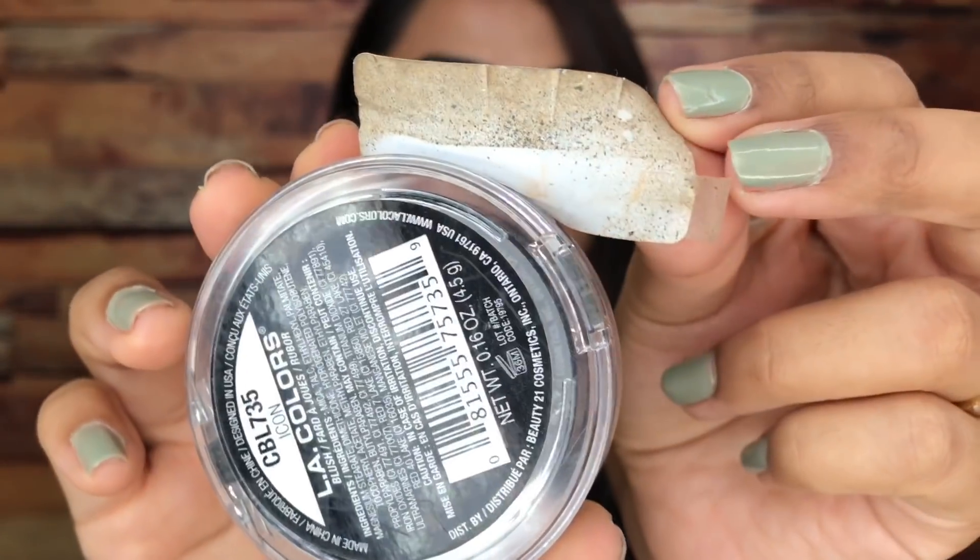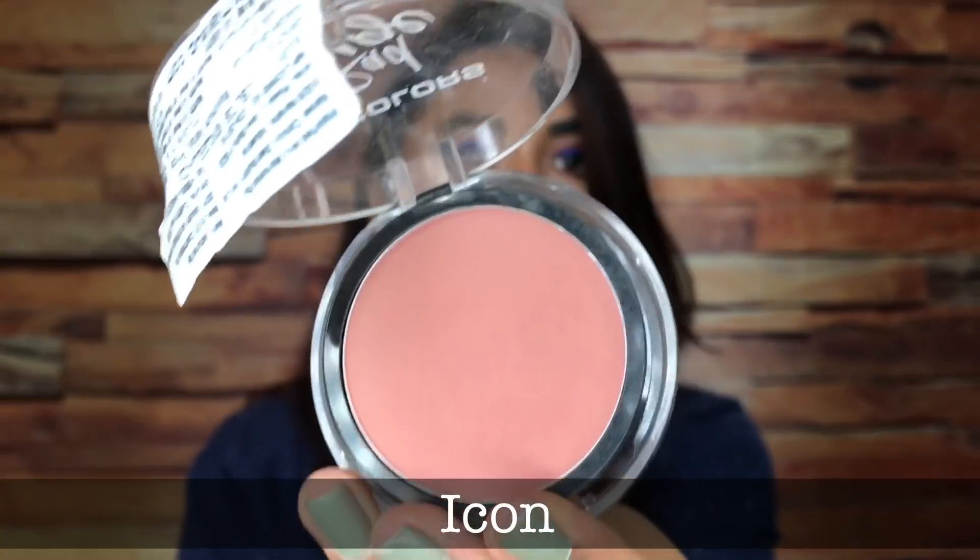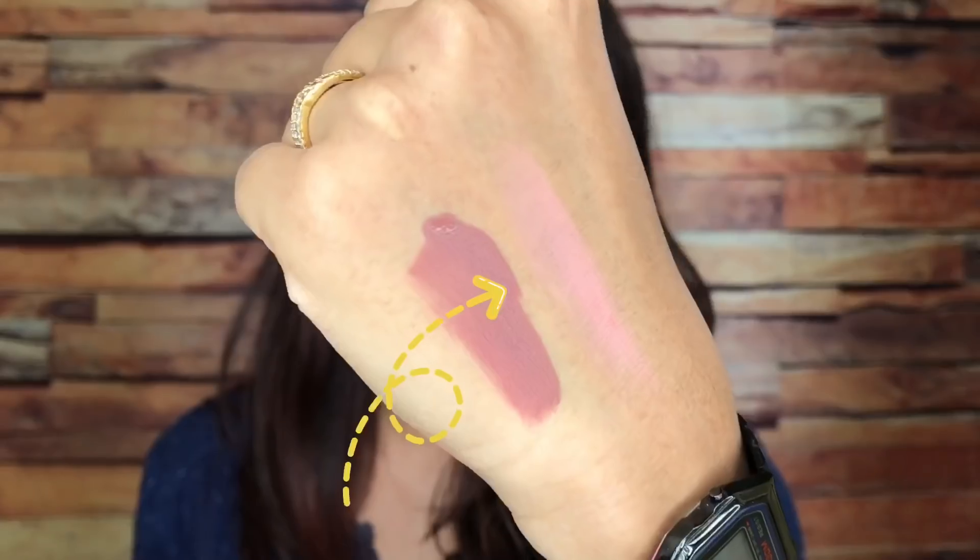I also ordered another LA Colors blush in the shade Icon. The packaging looks really old and retro — and it had so many scratches on it. But look at the shade: it's a pretty matte shade with the slightest bit of sheen, nothing like the visible pearlescent kind. I'm wearing it on my cheeks right now. It's a very beautiful everyday nude blush shade — I loved it.